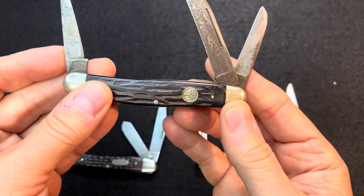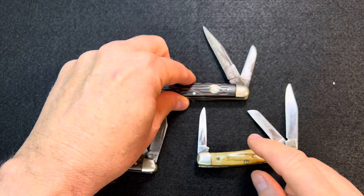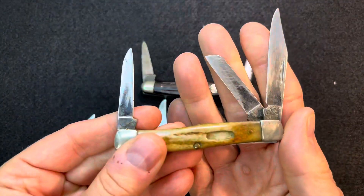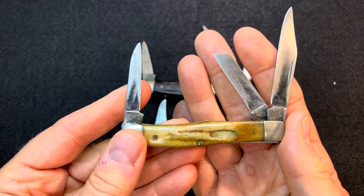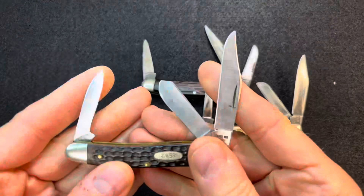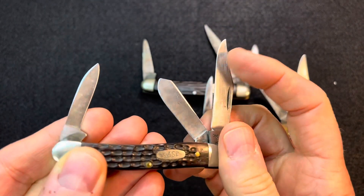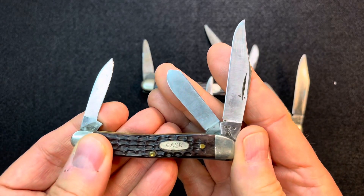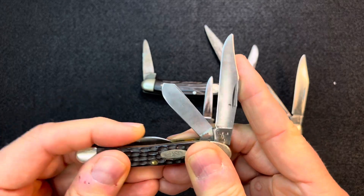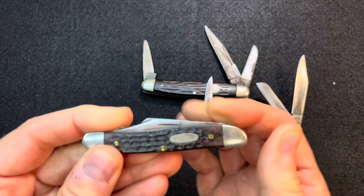This is my grandfather's — really, really worn out because he used his knives hard. My dad as well used his knives really hard. They were a working tool. And mine, not so much. It's been mostly just a pocket knife. I have used it, dug into stuff, but it's held up really well. To be around 40 years old, the walk and talk is still really good.